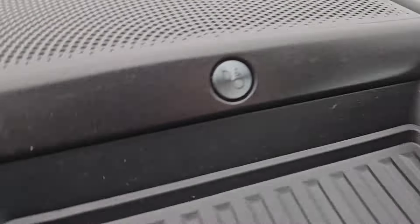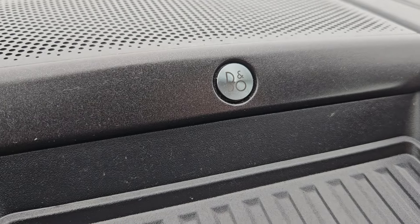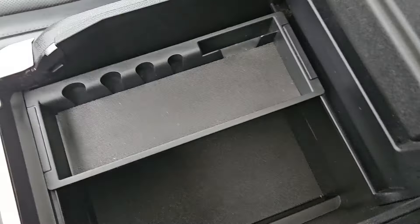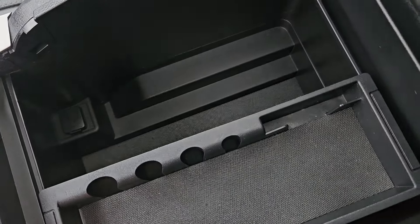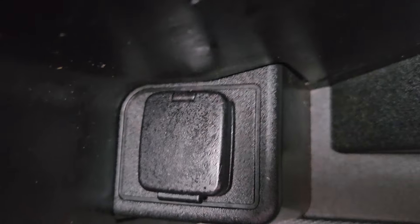Looking above, we do have a B&O sound system in this vehicle, which makes your music sound pretty nice. We have a nice leather-wrapped center console, and lifting this up we do have a fair bit of storage, with the divider being able to move side to side or be taken out completely, providing you with a 12-volt outlet down there.